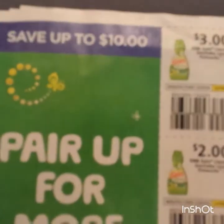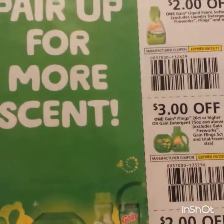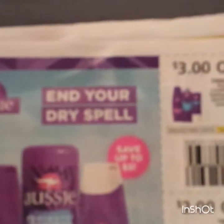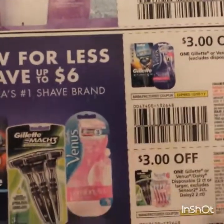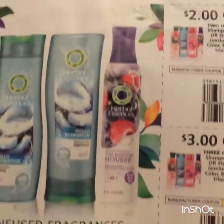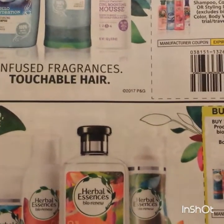Here is some Gain: three on one of the fabric softener, two on one of the fabric softener depending on the ounces. Some Gain Flings. Some Aussie: three on three, two off two. Here's some Gillette. Herbal Essences - buy two Herbal Essences Bio:Renew products, get one Herbal Essences Bio:Renew style or treatment free.